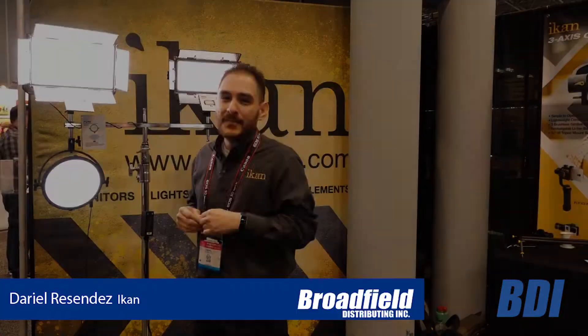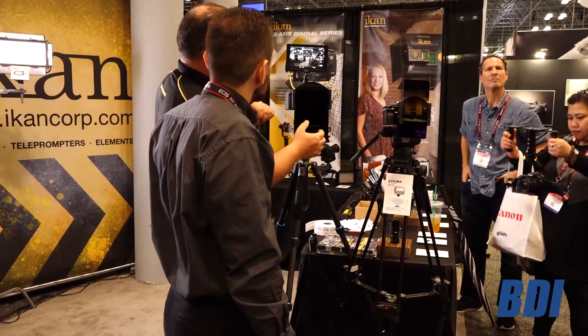Hey, it's Brittany from Broadfield. Let's check out ICANN. My name is Dariel, and I'm here with ICANN at the PhotoPlus 2016 show in New York.